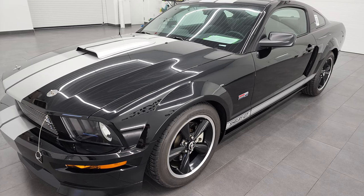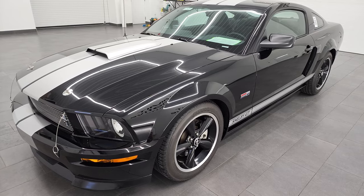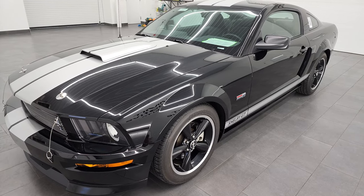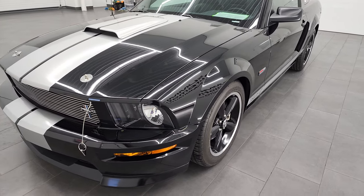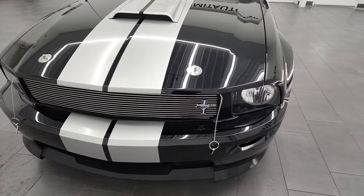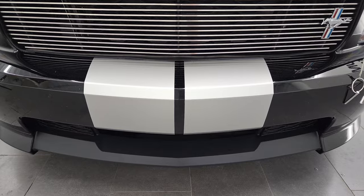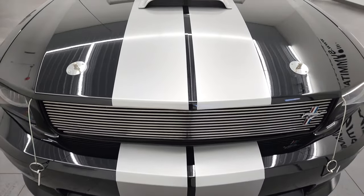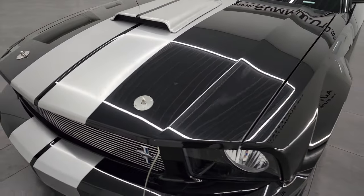This is a numbered car — number 2,891 of a total of 5,651 of these cars that were made in 2007. They made 3,385 in black, and of those 2,876 were manuals, which is what this car is. So this is a numbered car, and it is pretty rare.